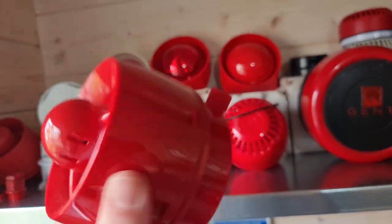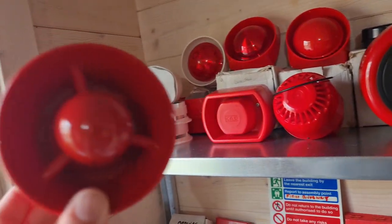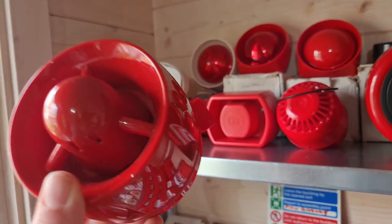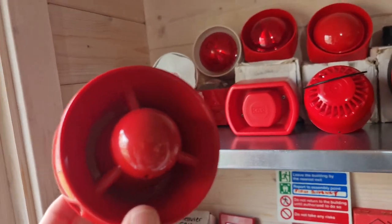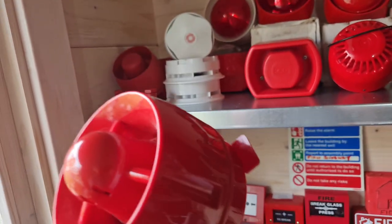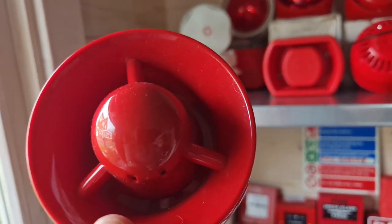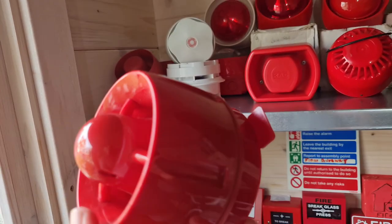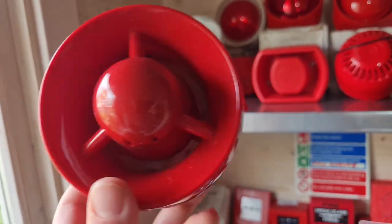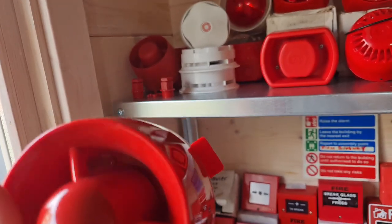C-Tec Active sounder — this is the non-voice, non-VAD, most basic model sounder they make, but it's one of my favorites. It's really chunky and really well-made. It's got really good tone equivalents — it's got the Apollo comparable, the Hochiki comparable — they're really good. So if you were putting one of these as a backup sounder on an addressable system but wanted it to sound like one of the addressable sounders, you could do that for Apollo or Hochiki. It also has the C-Tec alternating tone for CAST protocols.